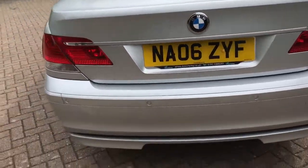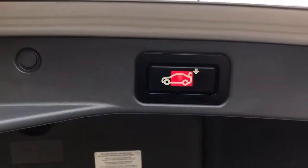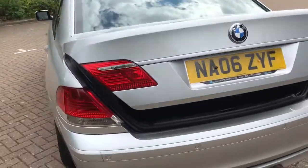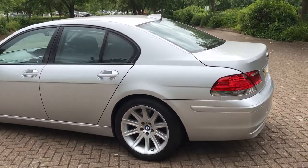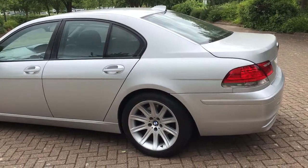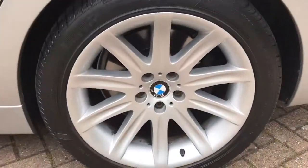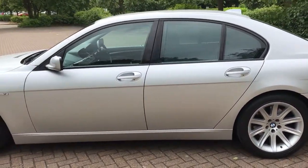Reverse parking sensors. It's got a boot liner and the automatic boot lid. It really is beautiful. From being a BMW demonstrator, it's been in the same family since they got it. It's an absolute credit — it's only done 33,000 miles. All the services have been done at BMW and we've got all the receipts as well.